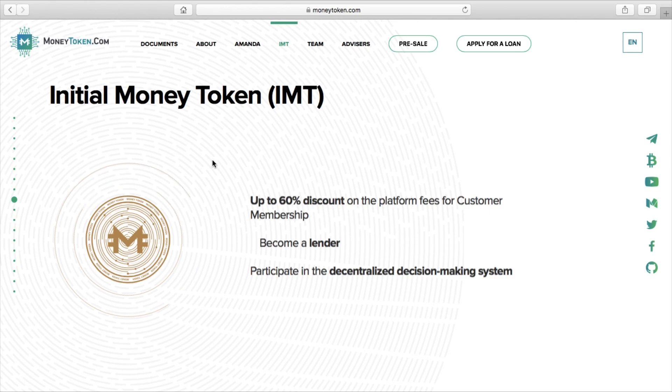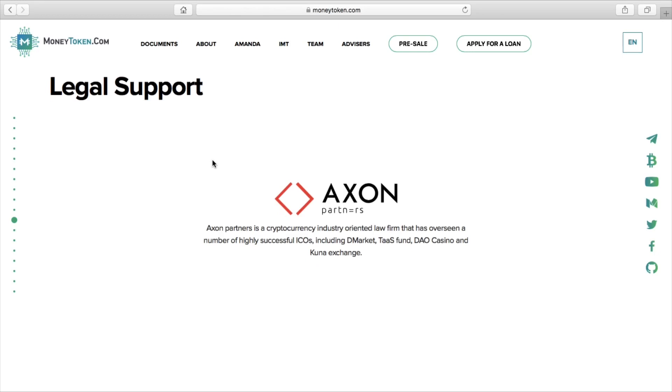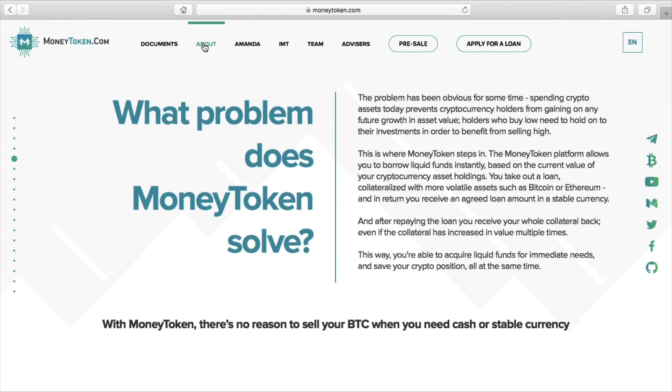So guys, that is IMT - Initial Money Token. If you want to invest, I will leave a link down below. Please do use that link to sign up. If you've got any questions or queries, please let me know and I will try answering them. If you need to talk to me on Telegram or Facebook Messenger, please do contact me. Please do subscribe to the YouTube channel - it means a lot, every subscriber means a lot to me. Turn on notifications as there are videos coming out on a daily basis.